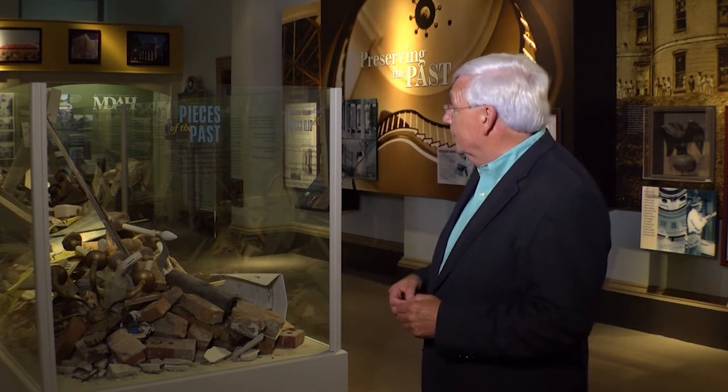The last restoration project here at the Old Capitol Museum was done in 2009, primarily to repair damage from Hurricane Katrina that hit in 2005. This display explains what was going on here before and also explains historic preservation in Mississippi. The difference between restoration and reconstruction is that restoration tries to take a building back to the way it looked originally, which is what they did with the Old Capitol — and it pretty much looks that way, especially on the outside.